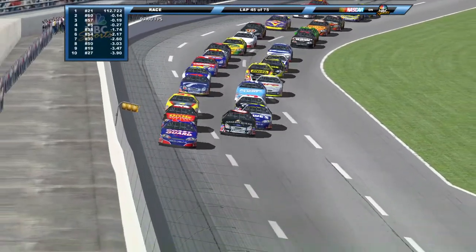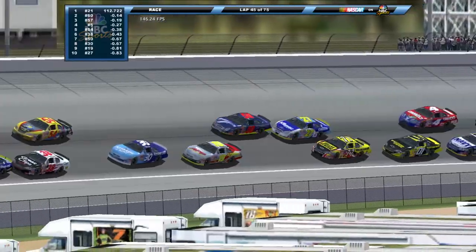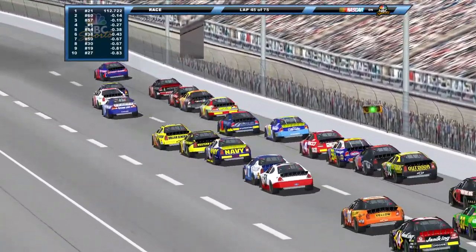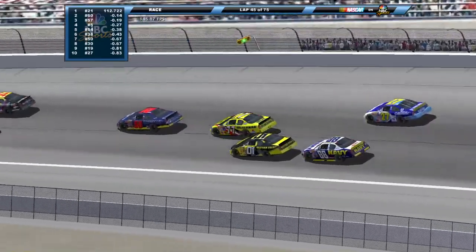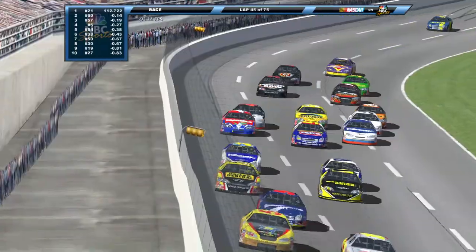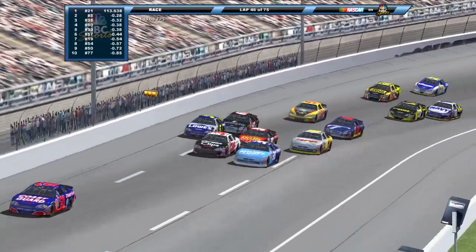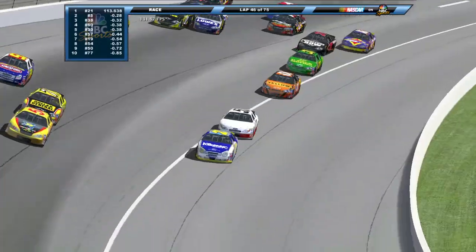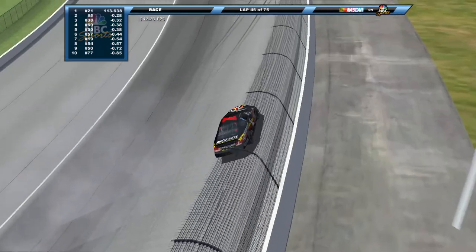Green flag back in the air — racking them up double file once again for this restart. We are past the halfway point so why not. Let's see if this ends well — it probably won't, they're already bouncing off each other. We are in a testing phase to see if double file restarts will work. And oh there they go — Kyle Busch into the wall, around he goes! Look out — into the wall with them, they're still wrecking! Aggie Vodovich goes into the wall.